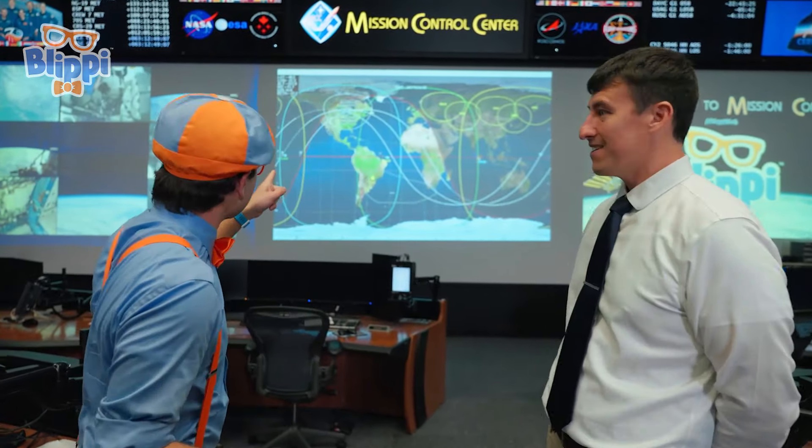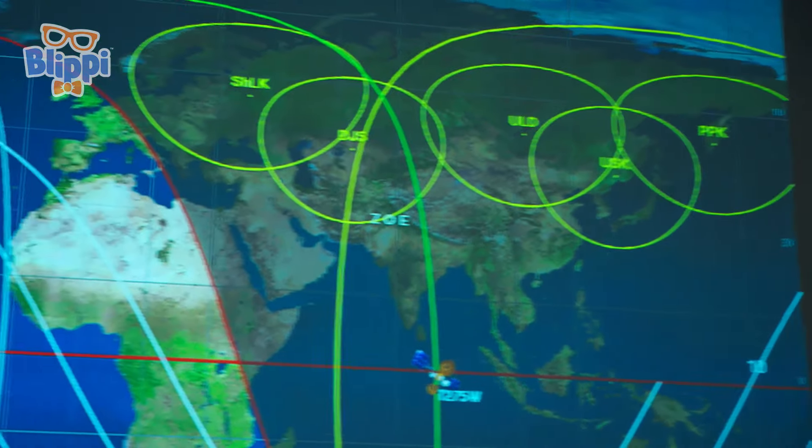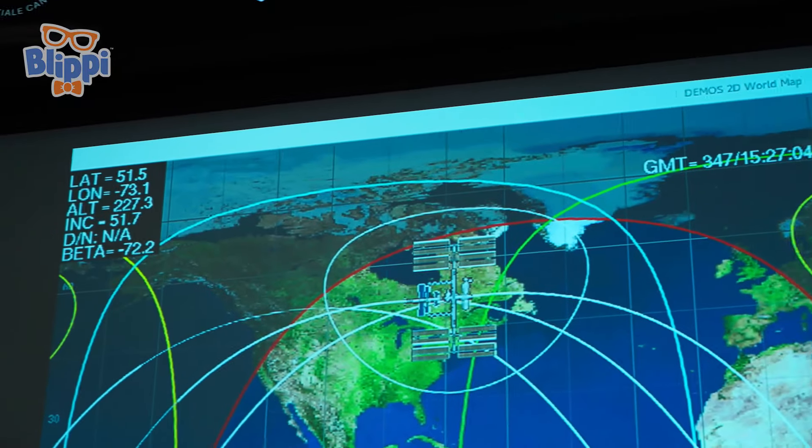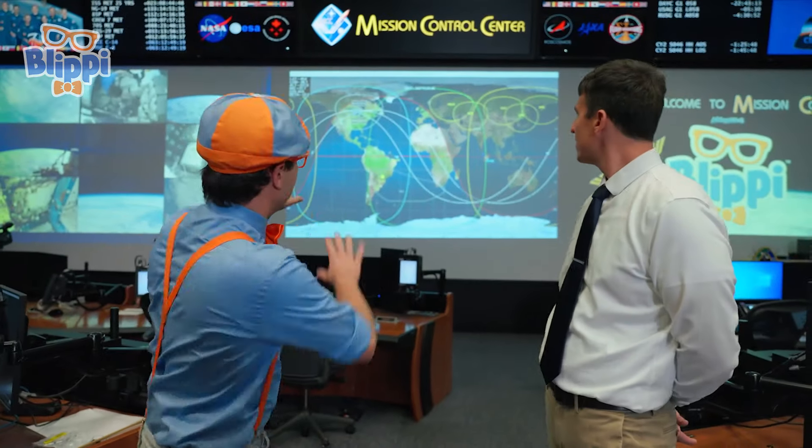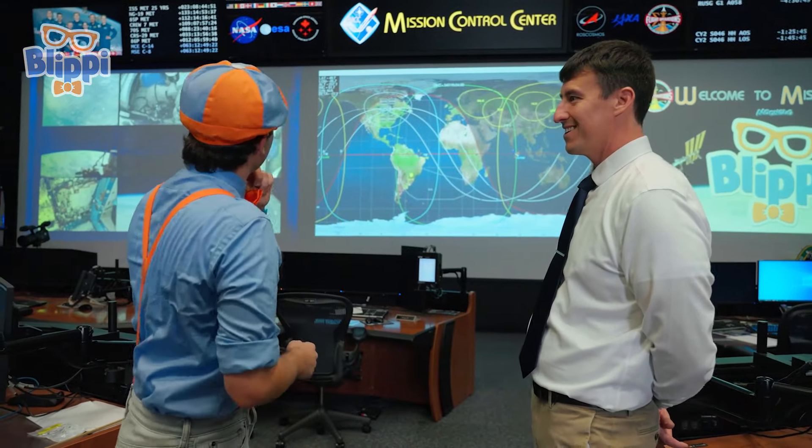We have specialists who know all about the space station — experts in computers, experts in communications. Do you even have an expert in air conditioning? That's right! We need to make sure the space station is nice and comfy for the astronauts to do their experiments. And what's this up here? This is a map of the Earth that shows where the International Space Station is. We're flying over the northern part of America. It goes super fast — 17,500 miles per hour!